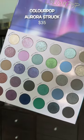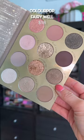Colourpop absolutely killed it this month. If you love color, you need to get this one — great value. This is my favorite for neutrals.